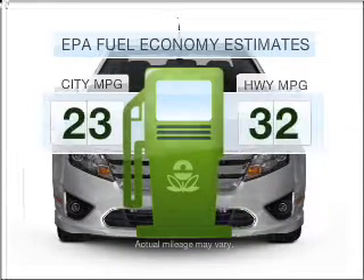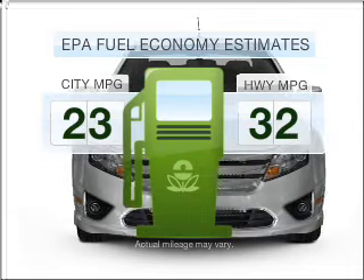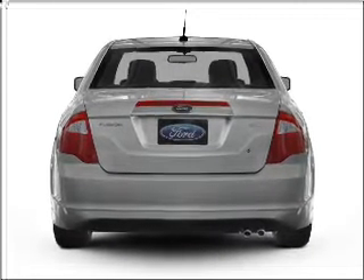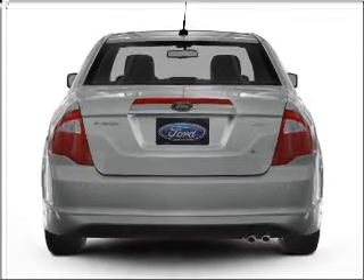Save your money. Make less trips to the gas station to fill your gas tank when driving this fuel-efficient vehicle, with an efficient four-cylinder engine that responds smoothly to its six-speed automatic transmission.